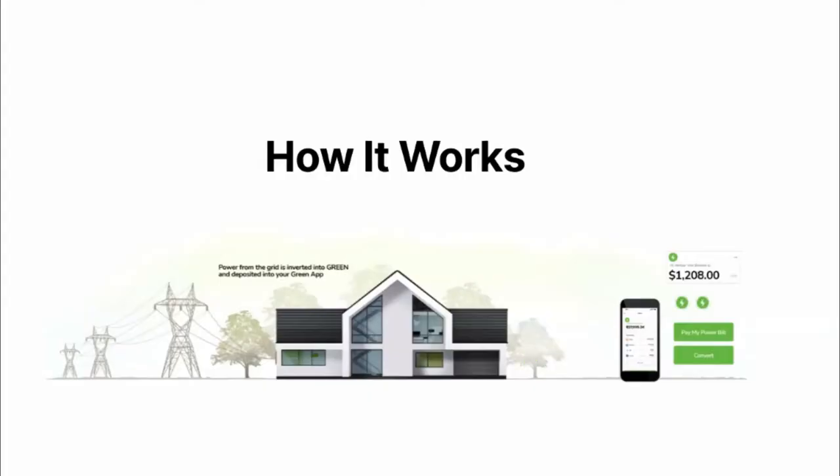We took that concept but removed the software from the hardware. We said this should be available for everyone in the world regardless of what devices they have. We've been able to decouple the software from the hardware, creating node software that allows anyone throughout the world to contribute to green blockchain technology and receive a digital reward — receive Green for that.